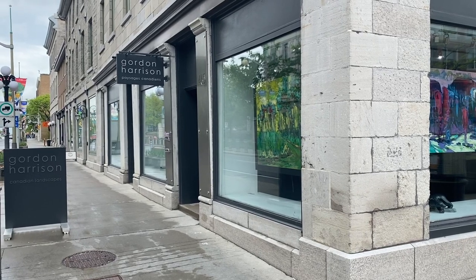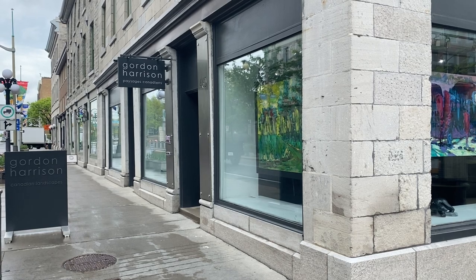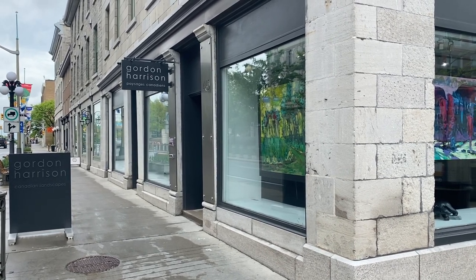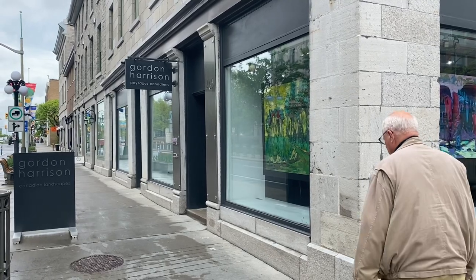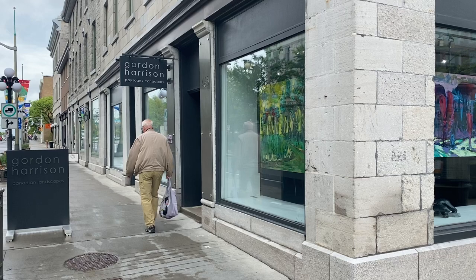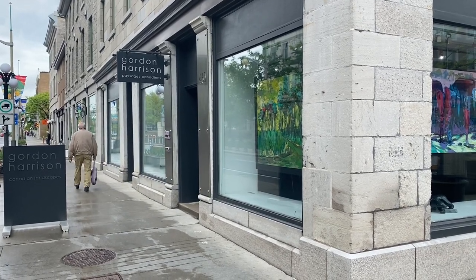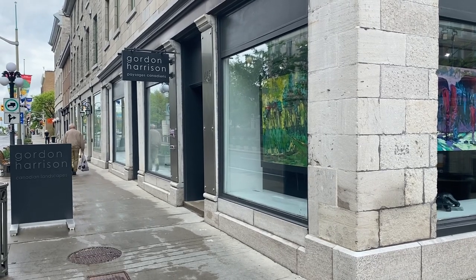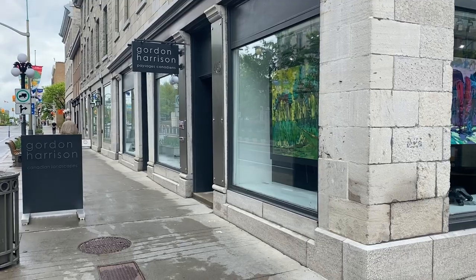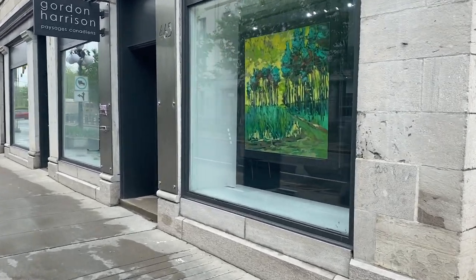Welcome to the Gordon Harrison Canadian Landscape Gallery, located at 465 Sussex Drive in the Byward Market of the National Capital Commission of Ottawa, Ontario. This is the boutique gallery of the award-winning Canadian landscape artist Gordon Harrison. My name is Phil Limon. I'm Gordon's partner and gallerist, and I'm going to give you a preview of the current work in the gallery.